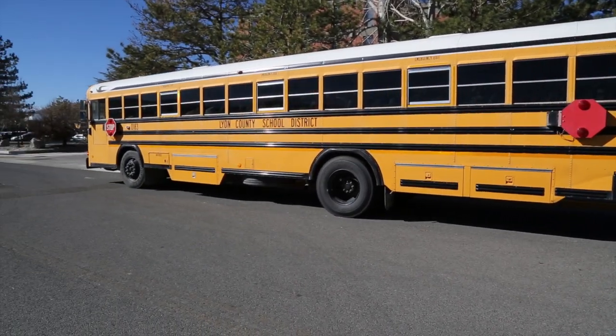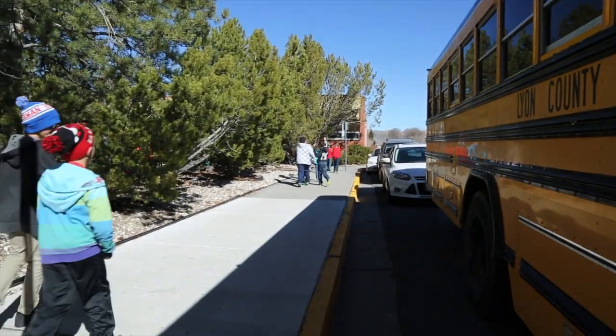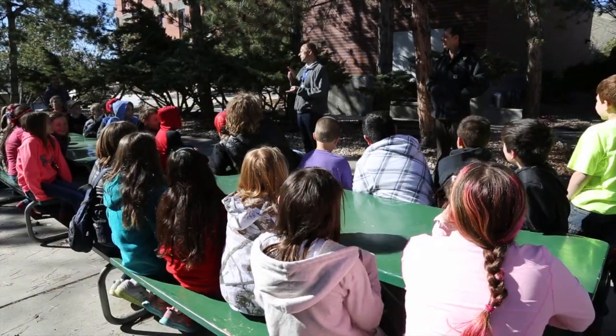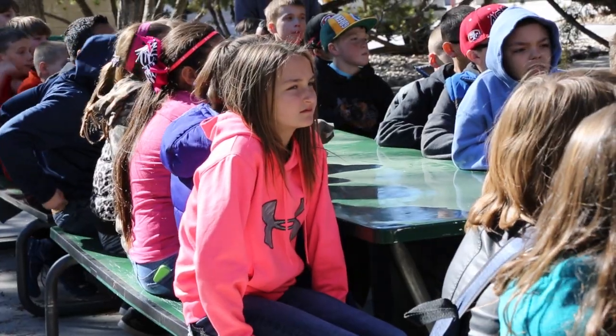Today we're having 5th graders from Fernley Intermediate School joining us at NDOT for a tour. They're going to tour the roadway design division and the materials division. These are top scoring 5th graders from Fernley Intermediate School, and they're here to find out what NDOT does.